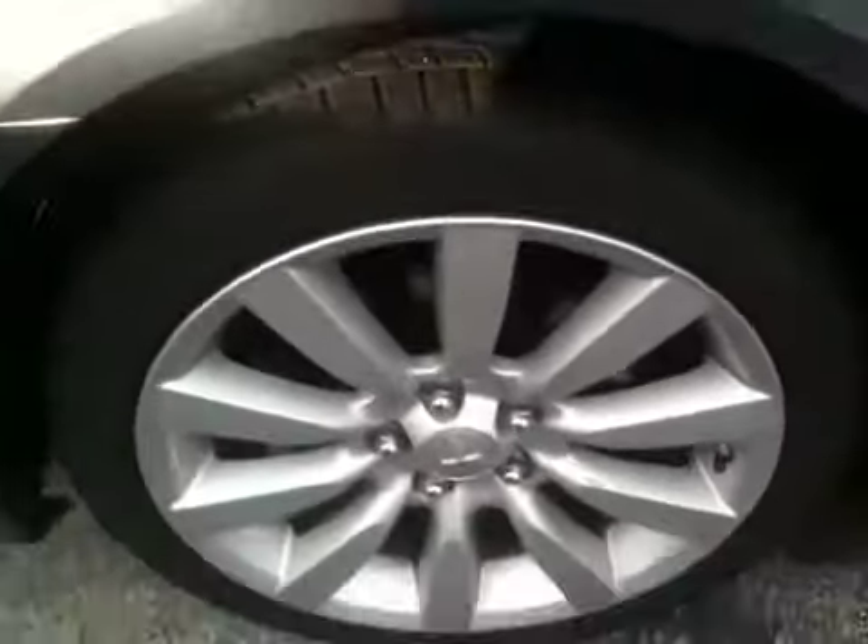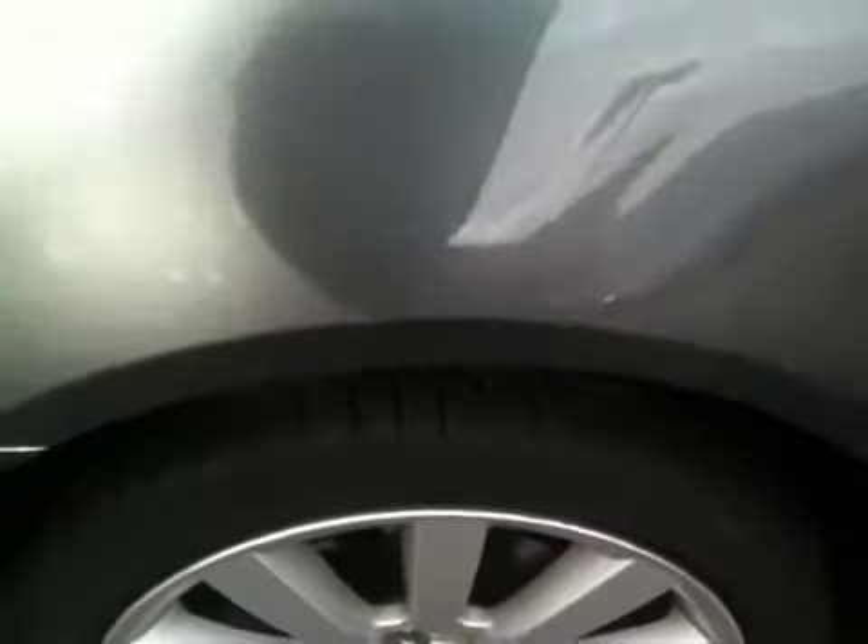you do have 18-inch alloy wheels. This vehicle is very clean and it's very loaded.